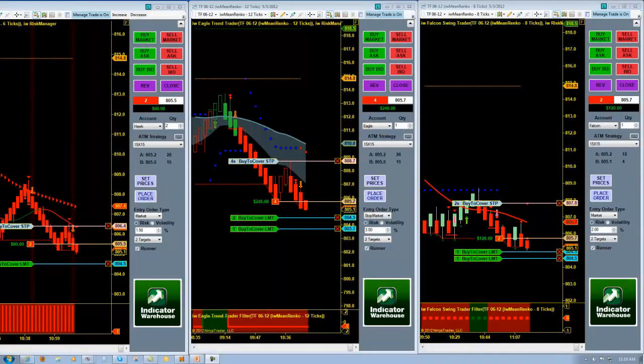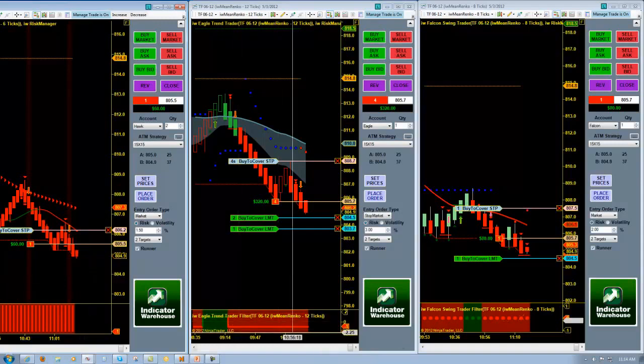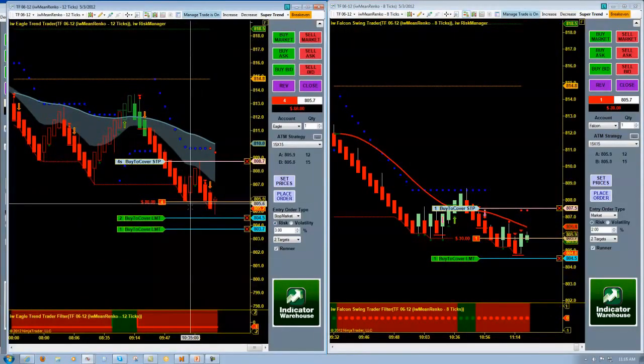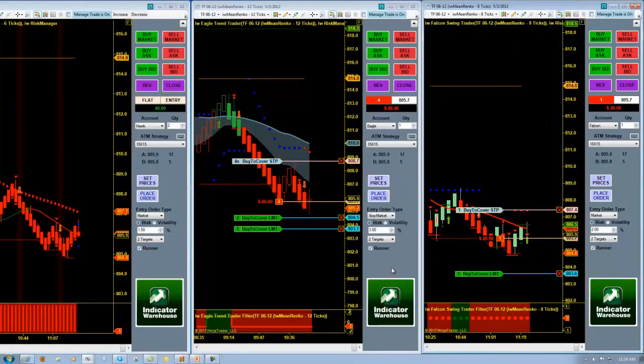We got our first target on our scalp trade. The Kings are headed our way with our other two trades. First profit target off on the Falcon as well, currently working three trades at once. Already out of our first scalp trade with a small winner. Made our first profit target on the Falcon swing trade — waiting for our second. Profit manager has picked up my trade on the Falcon swing trader.